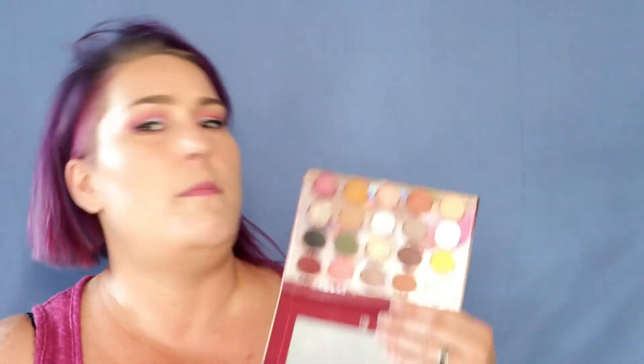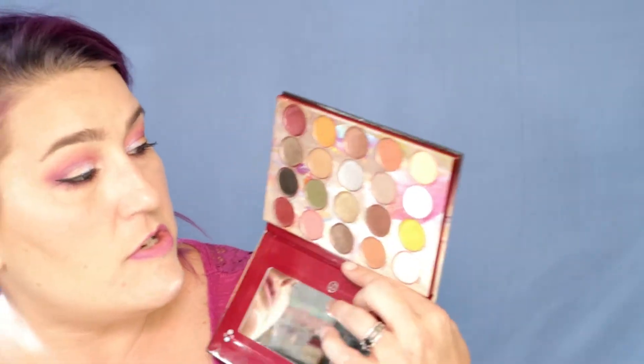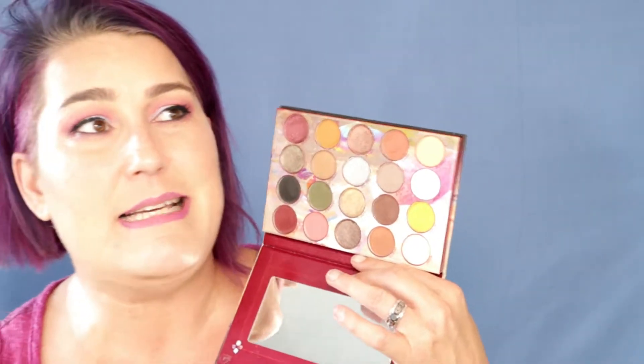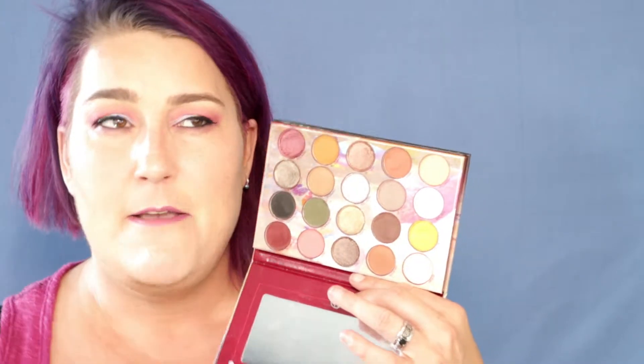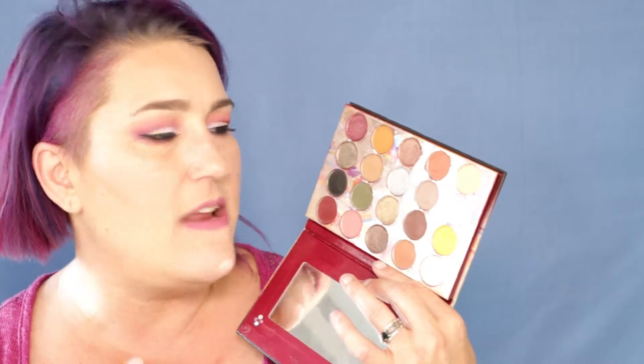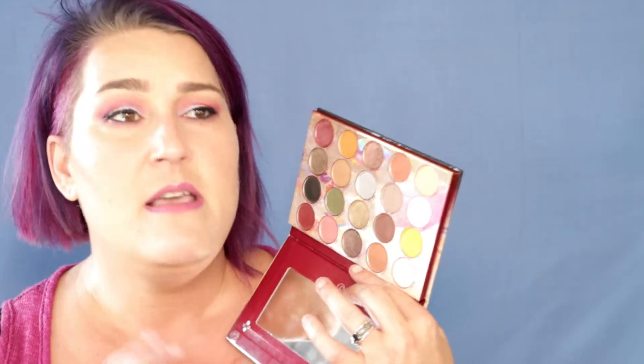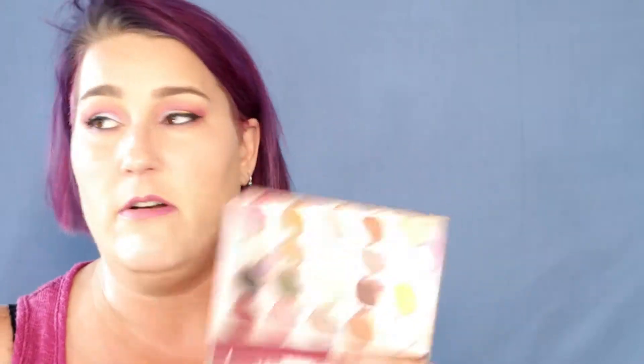This is a cool tone palette for the most part, which surprises me that I liked it as much as I did because I'm not really into cool tone shades. The mattes for the most part blend super effortlessly — they are really super creamy. The shimmers are also super creamy but they blend a little differently; they take a little bit more managing to get them blended out and they work far better with a wet brush than a dry one, but even then they still have a lot of fallout.